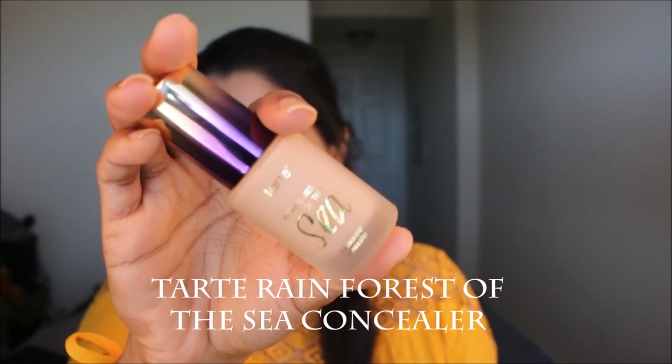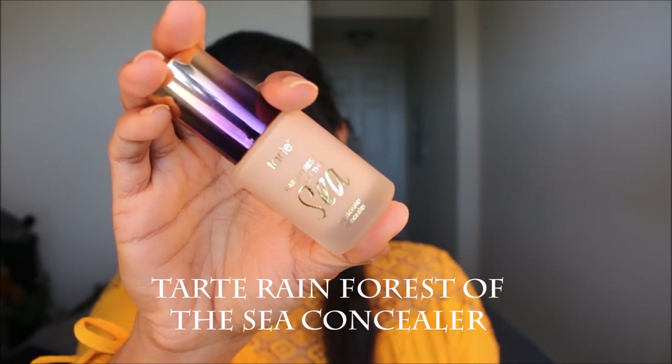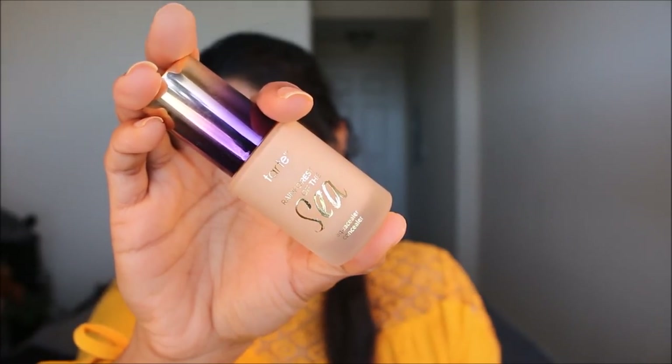For my concealer and highlighting I used the Tarte Rainforest of the Sea concealer in the shade Medium Light. I applied it in dots on the places where I wanted to conceal and highlight. This concealer is very lightweight but gives really good coverage. I've been loving it — it blends in so smoothly, doesn't leave a cakey feeling, and doesn't crease at all. Big thumbs up for this one.